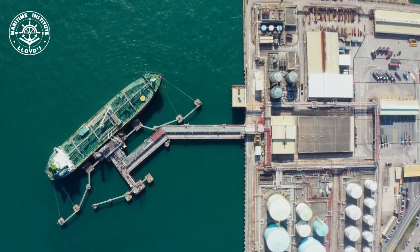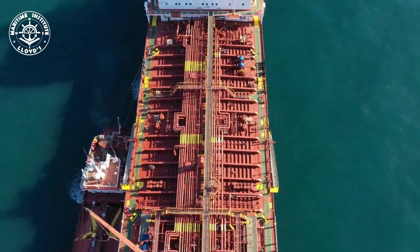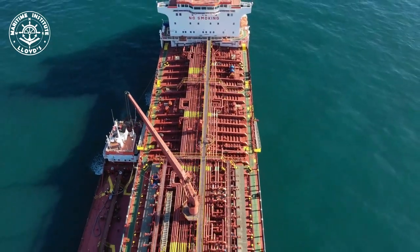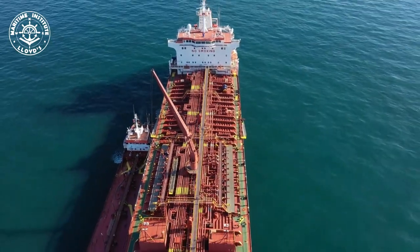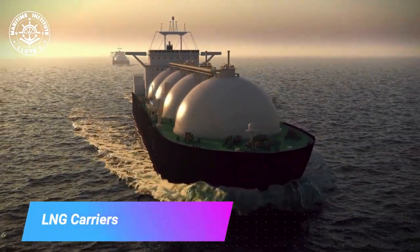Oil tankers are immense vessels and the lifeblood of the global oil industry. They transport vast quantities of crude oil and petroleum products, with segregated compartments, double hulls for safety, and specialized offloading systems, ensuring the uninterrupted flow of energy resources to meet the world's ever-growing demand.